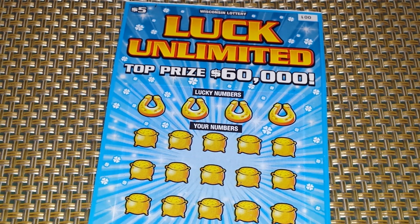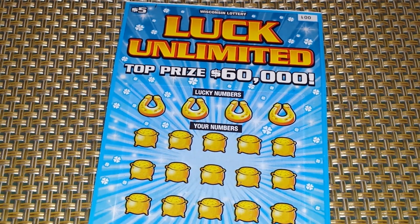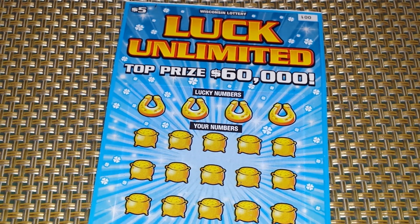Before I begin talking about this Wisconsin lottery scratch-off, compliments of my parents, I would like to say a prayer — a moment of silence for the man upstairs. I'm pulling out all the stops; I need a win. I've been losing nonstop, on the losing train, and nothing happens. So here's the moment of silence.